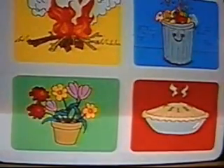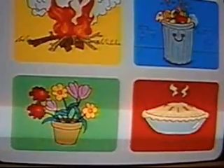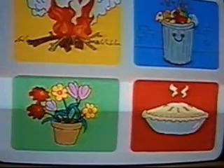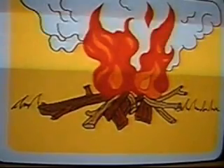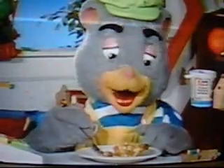Which of the things on the screen has a smell or odor that would warn us of danger? This is a fire, and it gives off the smell of smoke, which is a warning sign. Thanks, Mr. Proboscis.